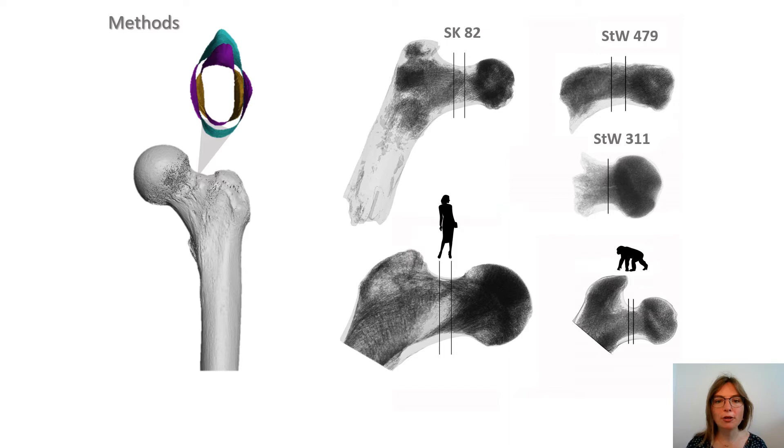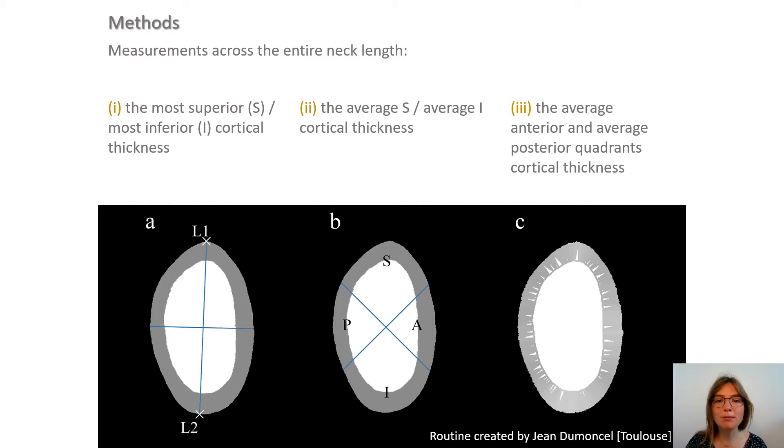A virtual extraction of the neck followed by automatic segmentation was carried out. Due to differences in preservation, we extracted a set of slices at regular intervals from the base of neck to 70% of the total neck length in STW479, and one at mid-neck of STW311. Superior and inferior cortical thicknesses and their ratio were measured for each slice. Additionally, the average cortical thickness was measured for the superior, inferior, anterior, and posterior quadrants, with the base of neck and mid-neck specifically considered.